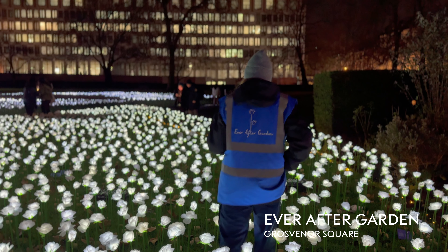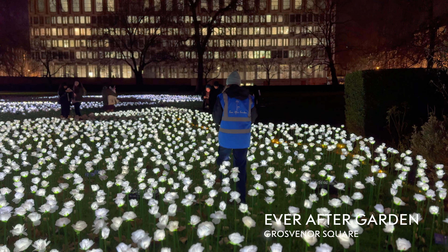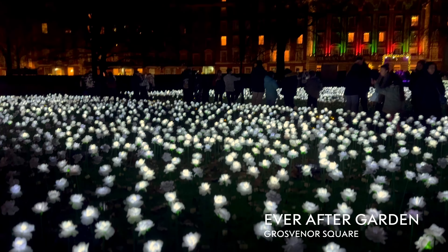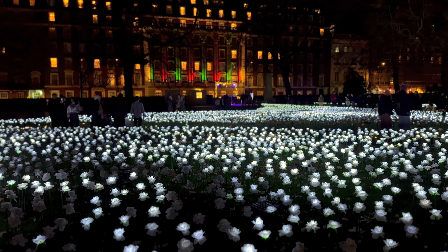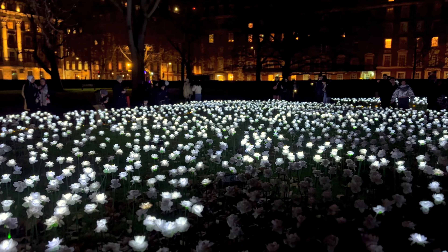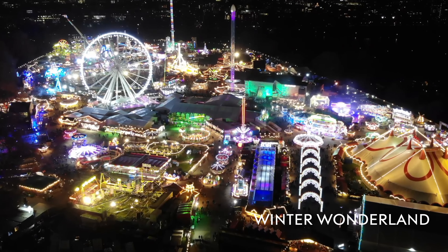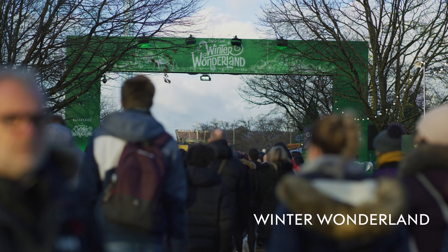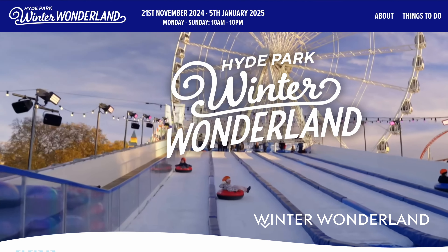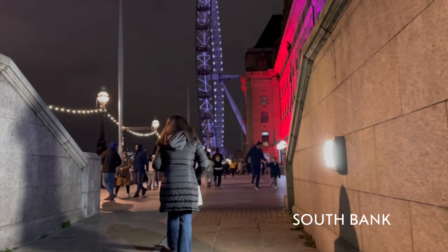We had been hoping to visit the Ever After Garden, but this was our last chance as the garden was closing that night. These Christmas lights are a poignant reminder of those treasured friends and family that we have lost. We paid for some of the lights to remember our son Nico and Adrian's mom, and spent a moment to contemplate their memories. The Ever After Garden normally opens mid-November through mid-December and is located in Grosvenor Square in the heart of Mayfair. While not as festive as the rest of the Christmas lights in London, the 30,000 illuminated white roses are in many ways much more beautiful. I'll put a link in the description if you wish to donate.